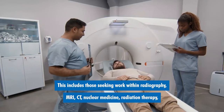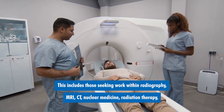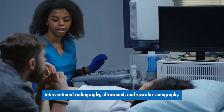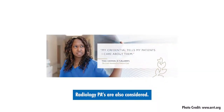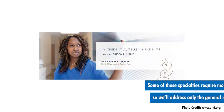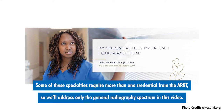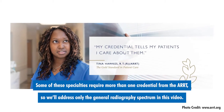This includes those seeking work within radiography, MRI, CT, nuclear medicine, radiation therapy, interventional radiography, ultrasound, and vascular sonography. Radiology PAs are also considered. Some of these specialties require more than one credential from the ARRT, so we'll address only the general radiography spectrum in this video.